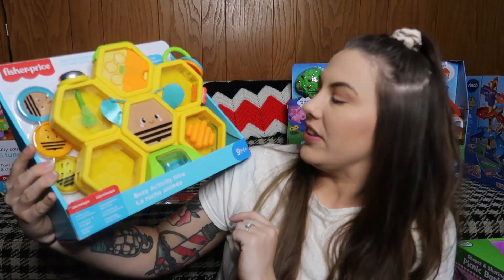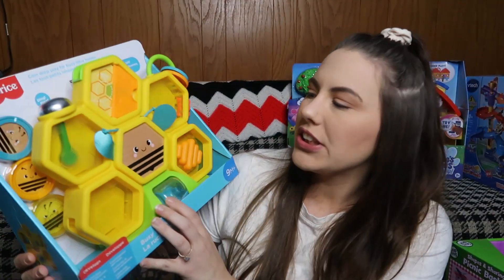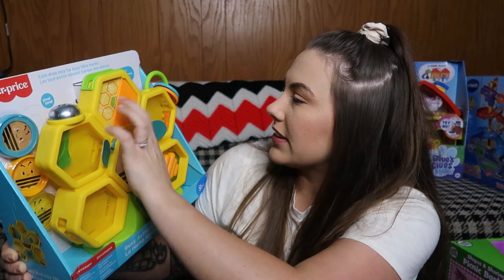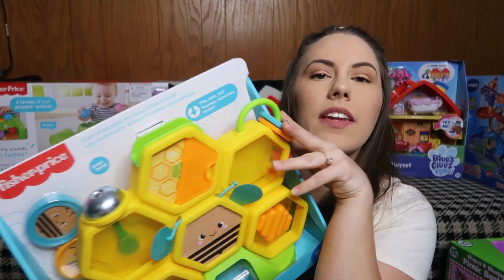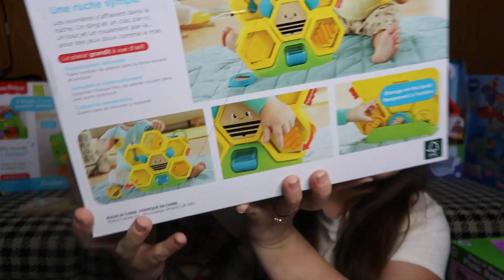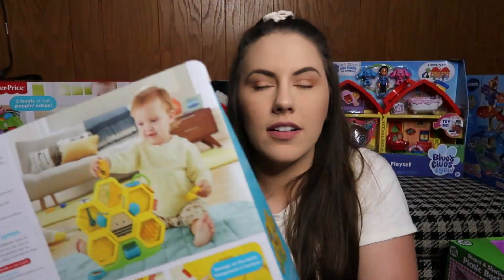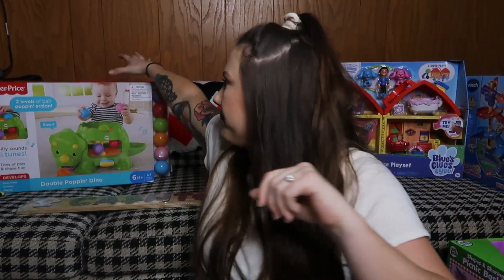Next I got Copeland this beehive little activity toy - it's called the Busy Activity Hive. It's so cute and was only $14.99, which I thought was a really good deal. I would have guessed it was like $24.99 if I didn't know the price. You can put little queens in the top and they go through it. It teaches them all types of little things - coordination and different sensory skills, which I love. This is something that's definitely newer at Target.